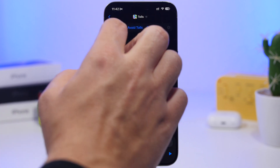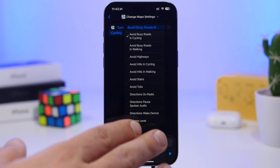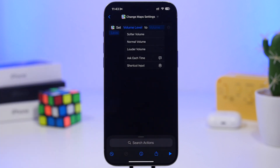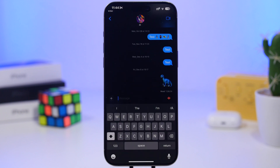You can also create a shortcut to change the Maps navigation volume. Under Maps settings you can set the volume to softer, normal, or louder — no need to dig into the Settings app. Another new feature is 'Open Conversation' — all you say to Siri is something like 'open conversation' and it goes straight to a specific Messages conversation.